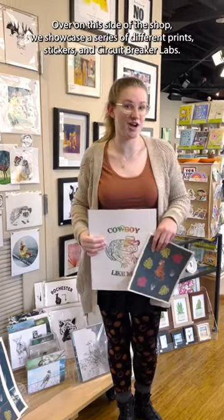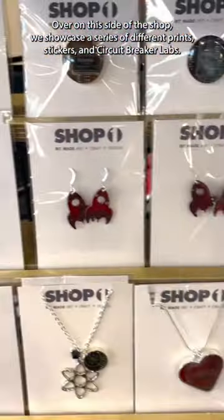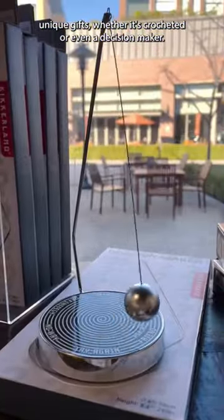Over on this side of the shop, we showcase a series of different prints, stickers, and certificate labs. Along with the prints, you can find anything from handmade apparel and unique gifts, whether it's crochet or even a decision maker.